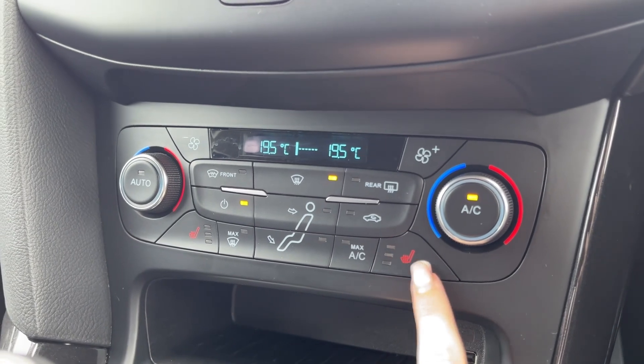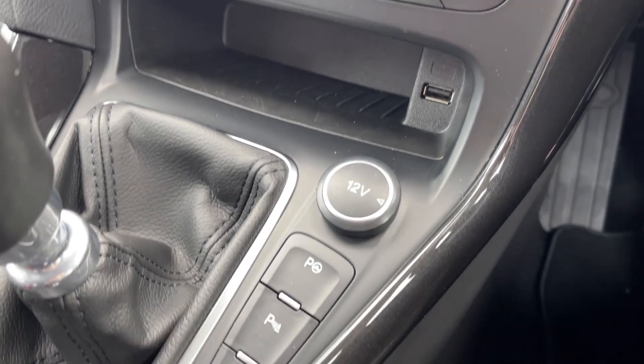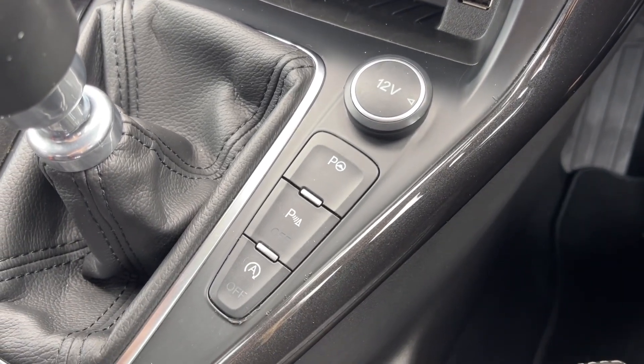The car also benefits from heated front seats, which are great to have for the winter. Below there you will find your media port along with the controls for the parking sensors and the park assist.